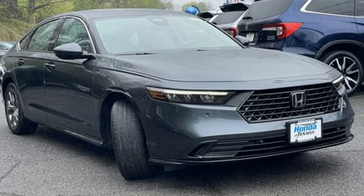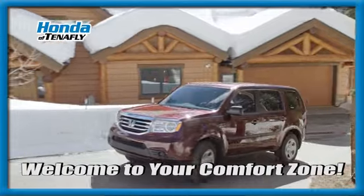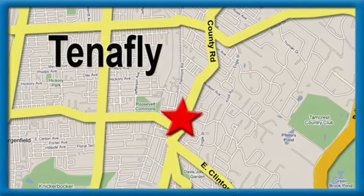See it for yourself when you take it for a test drive. Welcome to your comfort zone. Honda of Tenafly. We're conveniently located minutes away from Route 4, Route 9W, and the Palisades Interstate Parkway.